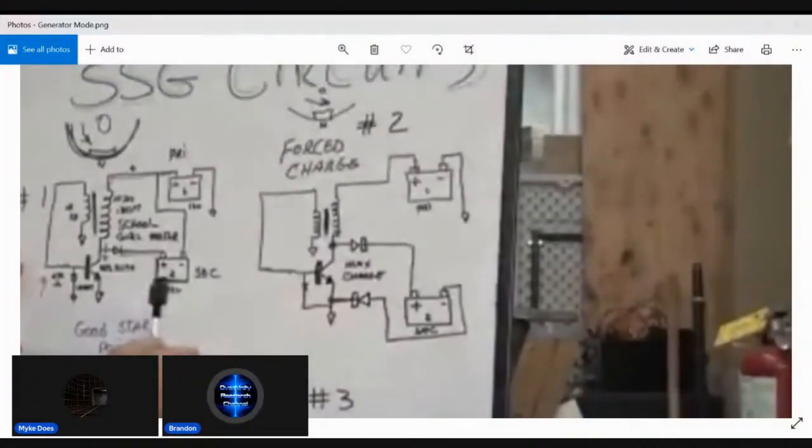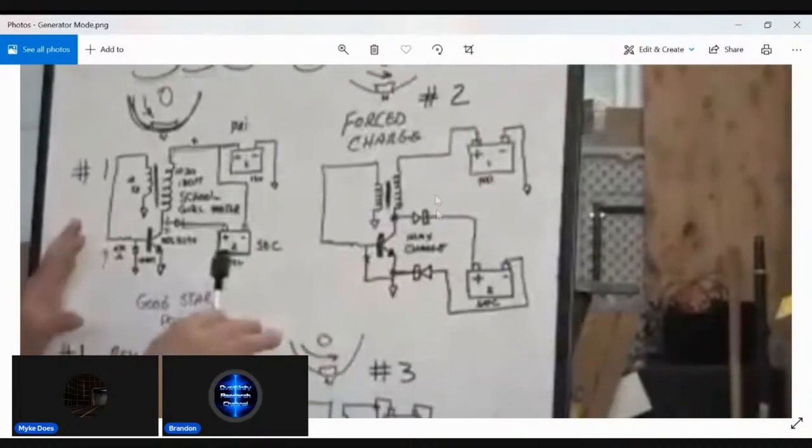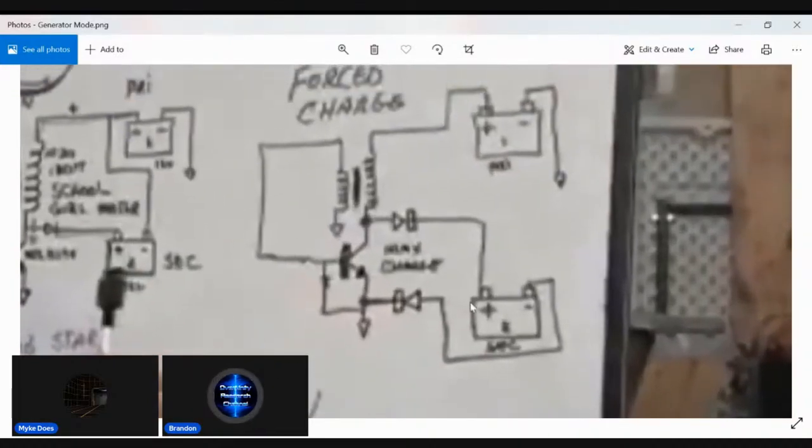Bedini was teaching all this, and not a lot of people have had access to the full knowledge of the energy from the vacuum teachings. This opens up more possibilities with the SG motor that a lot of people never even explored.